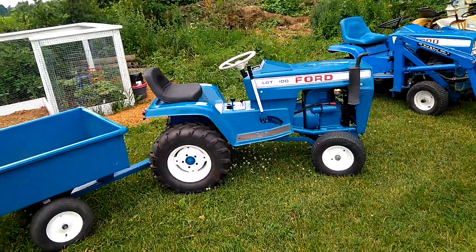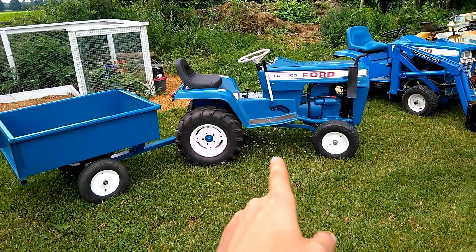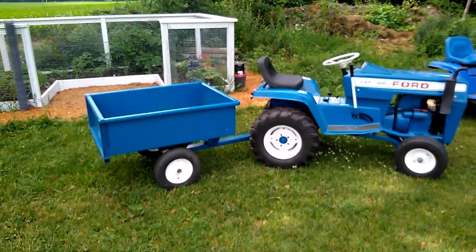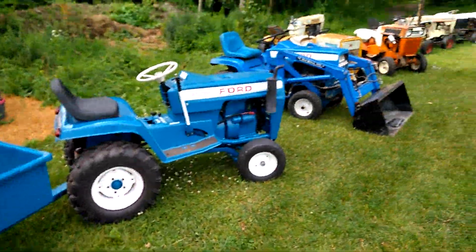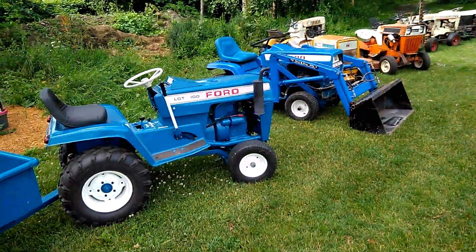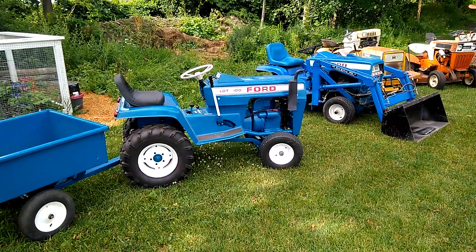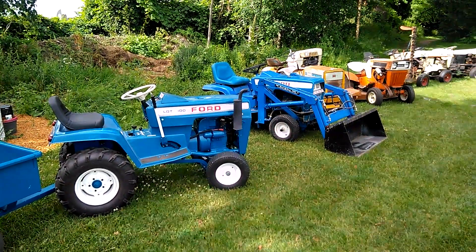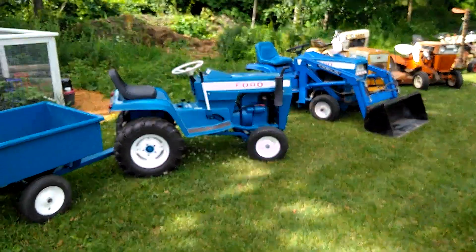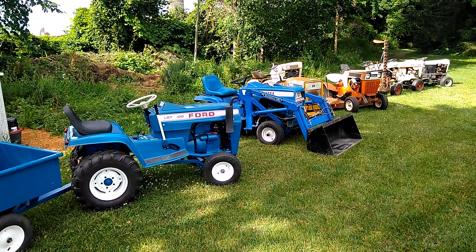I'm pretty excited to finally own a Ford LGT white wheel that's in good shape. I actually had one before with the white wheel but it was so destroyed and broken it wasn't worth saving, which was too bad. The other Ford missing from this collection is the old-style angle frame Ford 100 — that one's still on the work platform in the shed. I need to go through the engine a bit more and I don't think it's going to make it to the show.